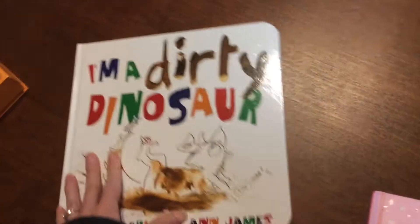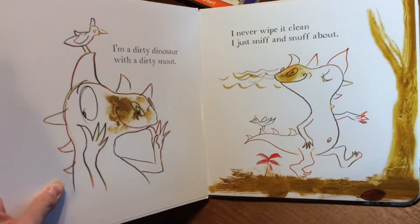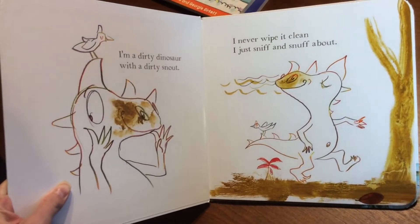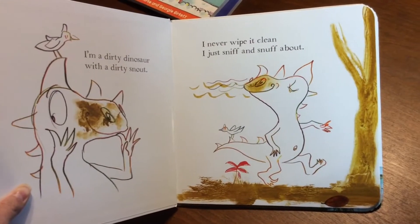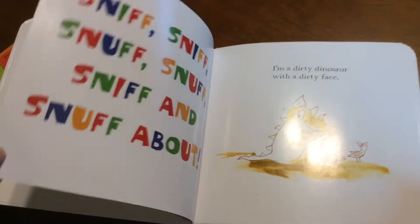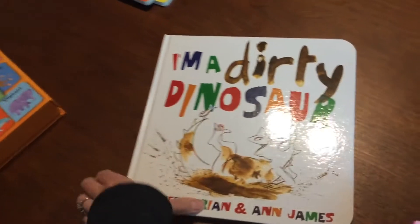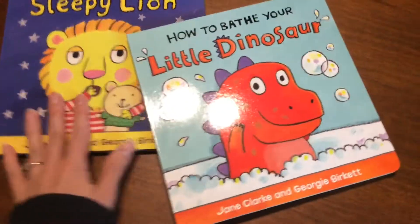And then I'm a Dirty Dinosaur is a sing-song book. I absolutely love this book because my kids love reading it with me. 'I'm a dirty dinosaur with a dirty snout. I never wipe it clean. I just sniff and snuff about. Sniff, sniff, snuff, snuff, sniff and snuff about.' As you can see the kids can memorize that really easily, and they love doing it along with you.